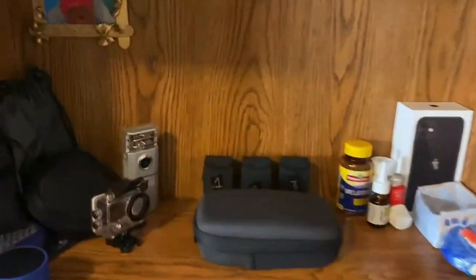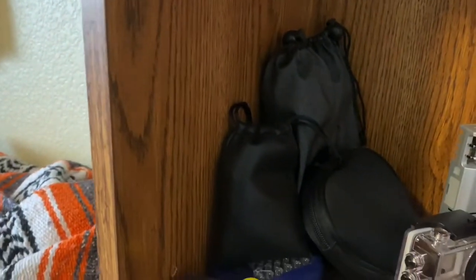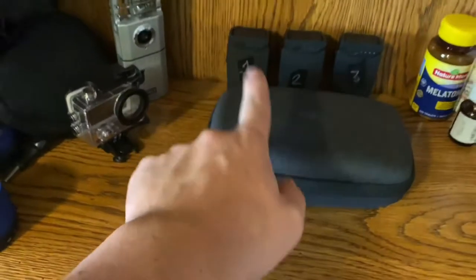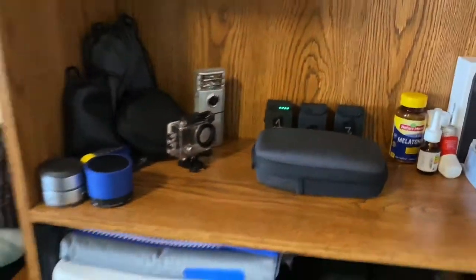Over here we have my camera equipment — mics, cameras. This is the mics. Sometimes we use that, sometimes we don't. Then we have my drone just over here. This is my drone.